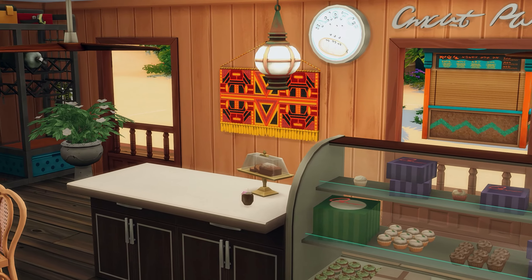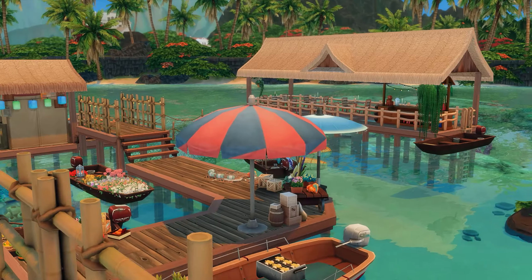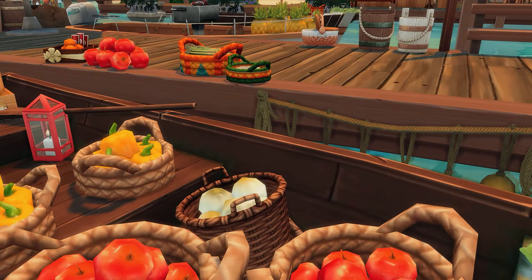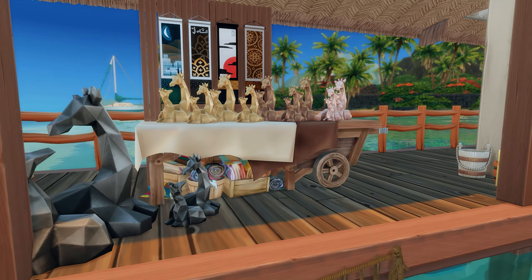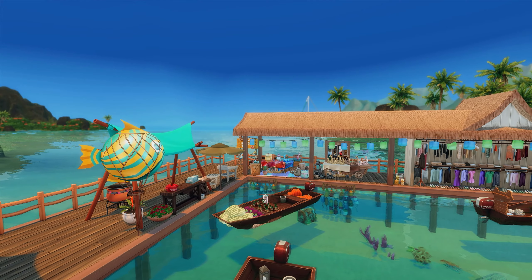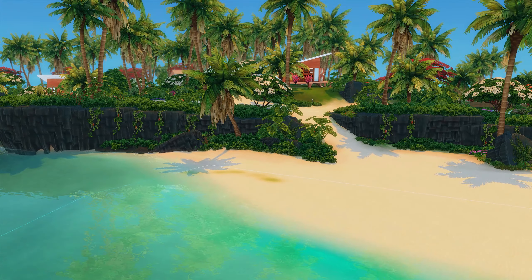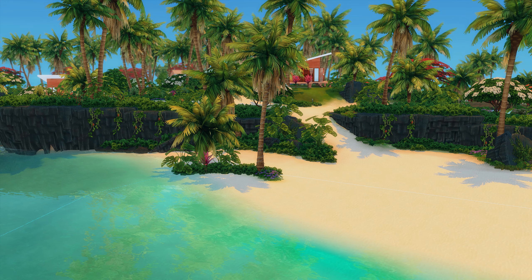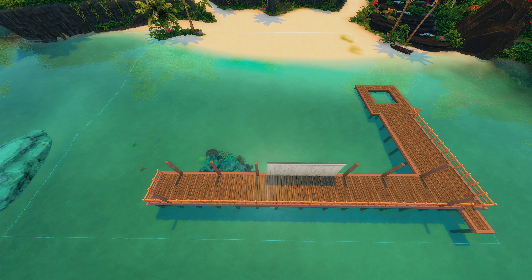Hi guys, welcome back to my channel, or welcome to my channel if you are new here. Today I'm going to be making a floating market, and this was totally inspired by a few pictures I saw in Thailand. There are floating markets all over the world, but the ones I was looking at were mainly based in Thailand. I put more of a tropical twist on it because this is built in Sulani — I thought it was perfect to build there because the water's already there.